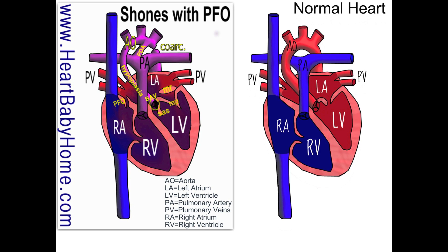Then I also see a PFO, which is a patent foramen ovale. That is basically just like an ASD, which is the hole in the wall between the left and right atrium.